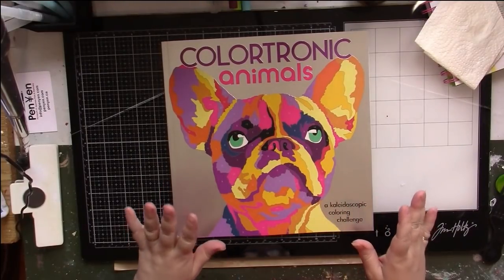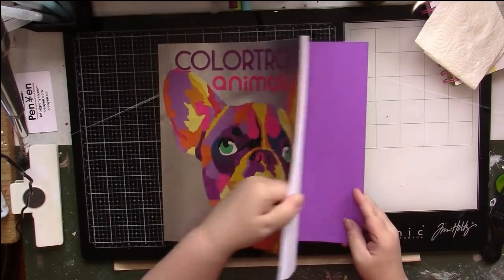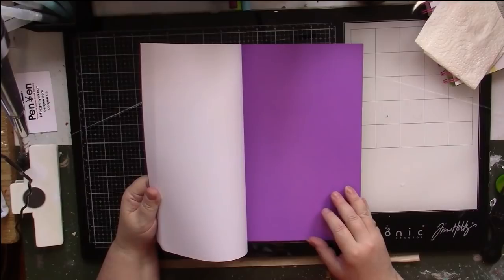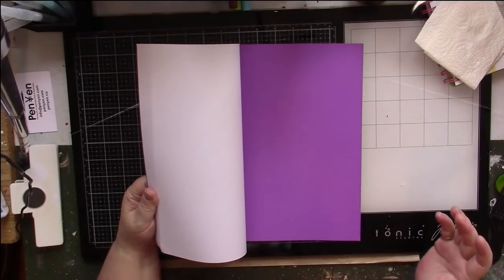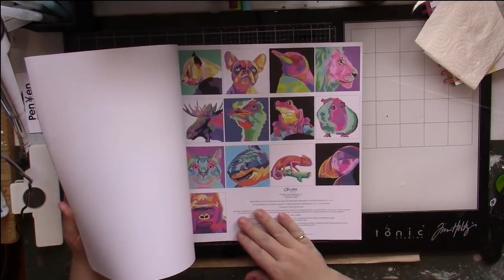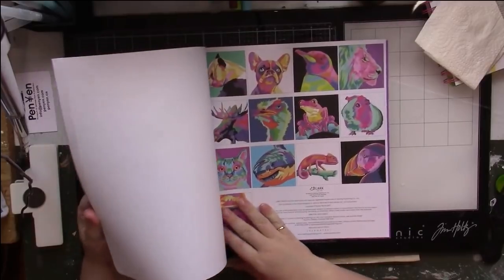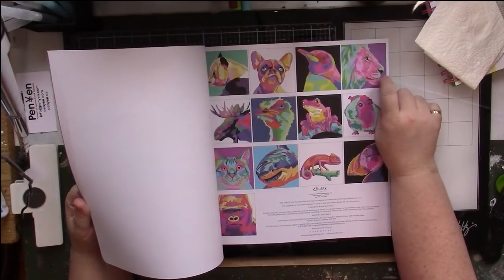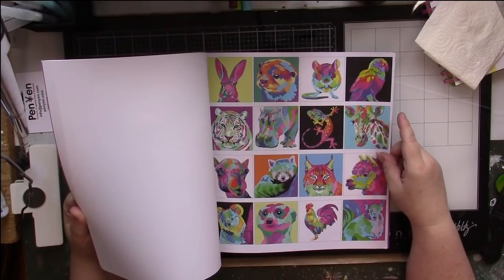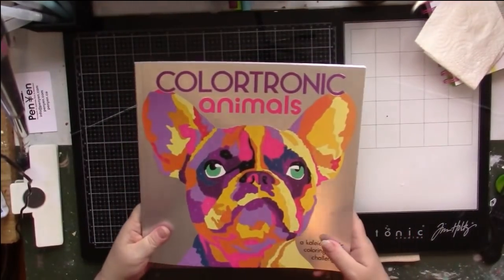As you can see, your pictures are not going to be realistic. Everything in this book is wild. If you're familiar with the expression Fauvism — that's when things are the wrong colors — that's exactly what this is. There was a panda in the other one, and a lion, but they were different images. These are going to be really good. That's the two-book series called Colortronic.